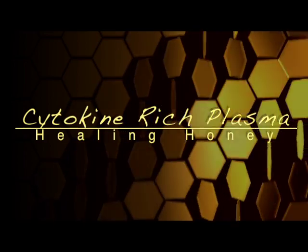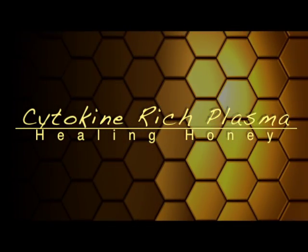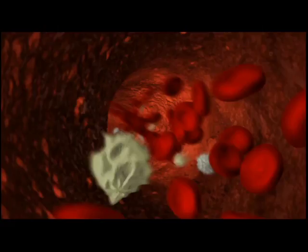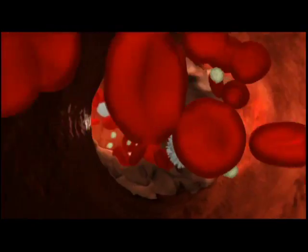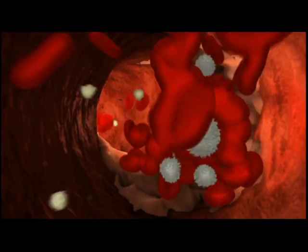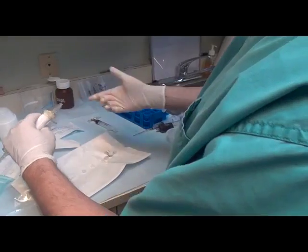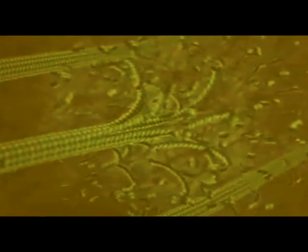Cytokine-rich plasma, or CRP, is an evolution in the field of regenerative medicine. CRP is produced using your own blood. However, with CRP, all of the red blood cells are removed, and the platelets are mechanically agitated so that they release all of their growth factors.